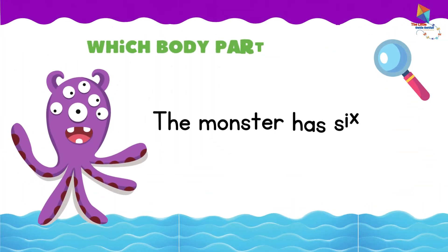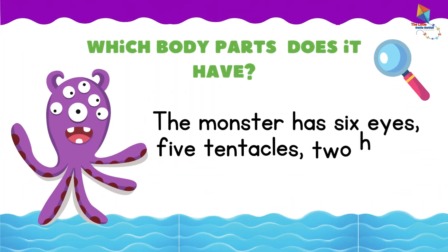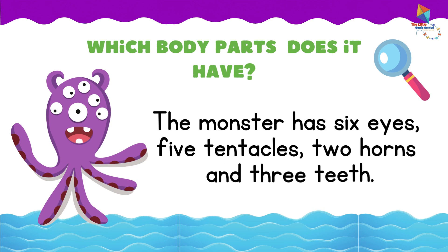Which body parts does this monster have? The monster has six eyes, five tentacles, two horns, and three teeth.